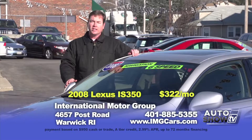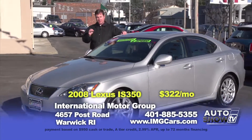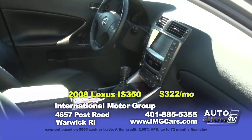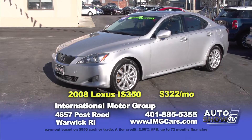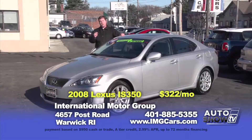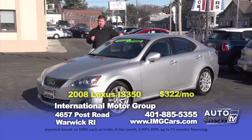The last car today is this 2008 Lexus IS 350 — a very hard car to find with a six-speed manual transmission. It's also equipped with navigation, a backup camera, heated leather seats and a lot more. A Lexus IS is a fast and reliable car that will give you years of great service. You can own this car for $21,997 or $322 a month.